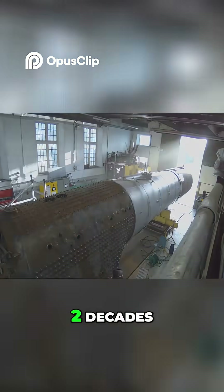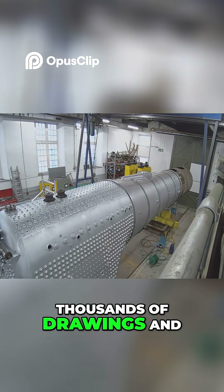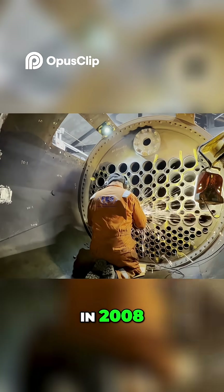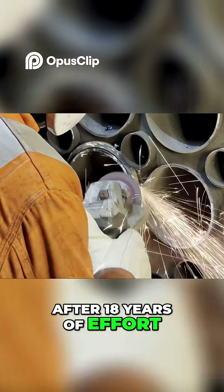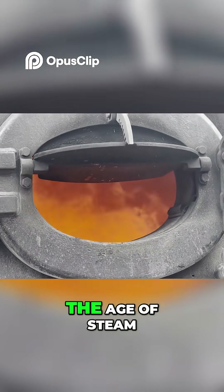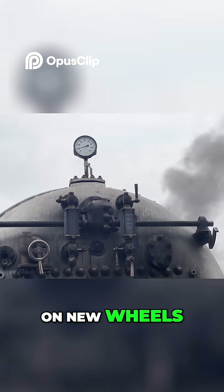It would take nearly two decades, thousands of drawings and millions of pounds in fundraising. But they did it. In 2008, after 18 years of effort, Tornado steamed for the first time. The age of steam had returned, on new wheels.